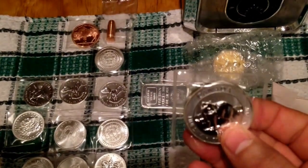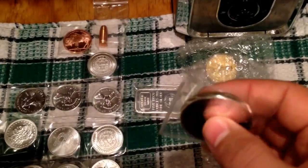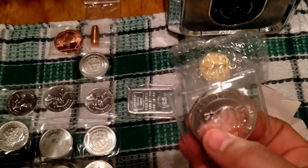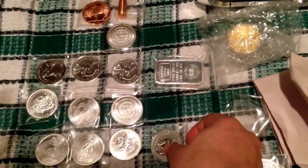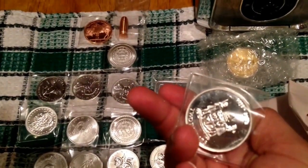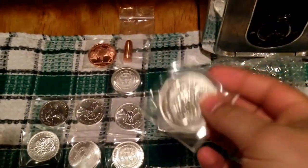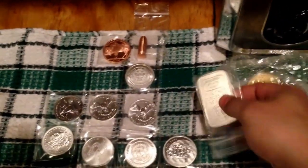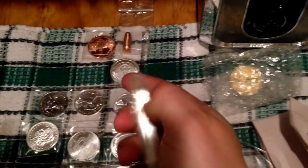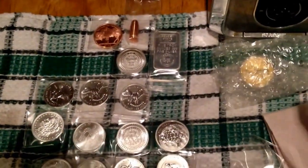I got the one-and-a-half ounce Fox coin — see how thick that is, with an eight-dollar face value. This is the second coin in that series from the Royal Canadian Mint. And then I also got a one-ounce Fiji Taku, pretty cool — this one is a 2013 Fiji Taku.